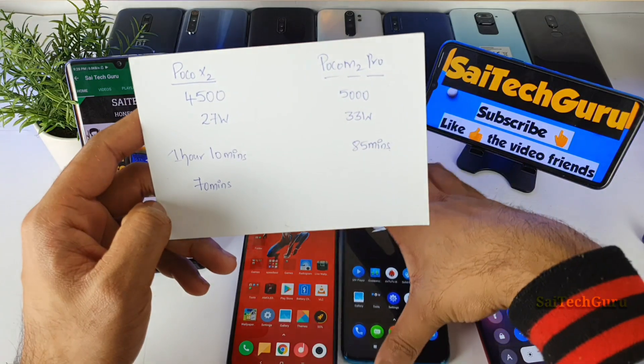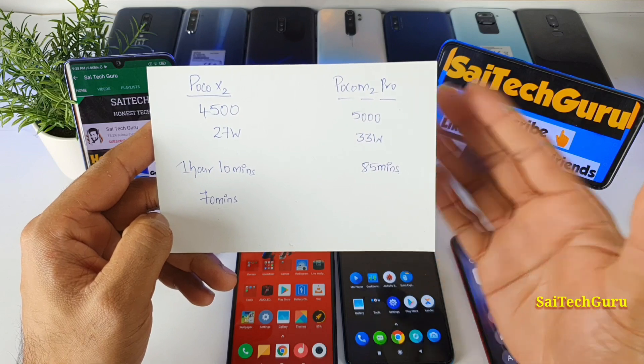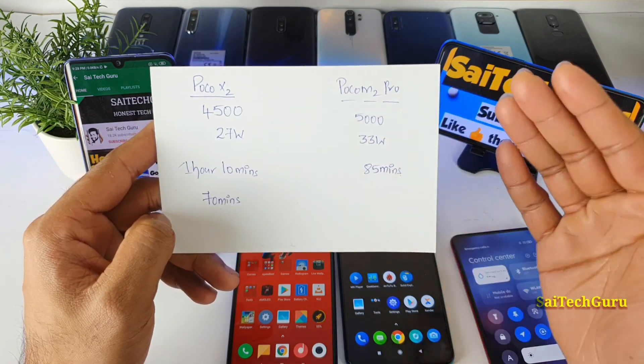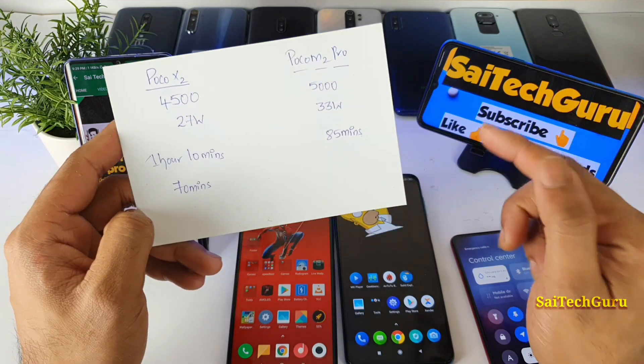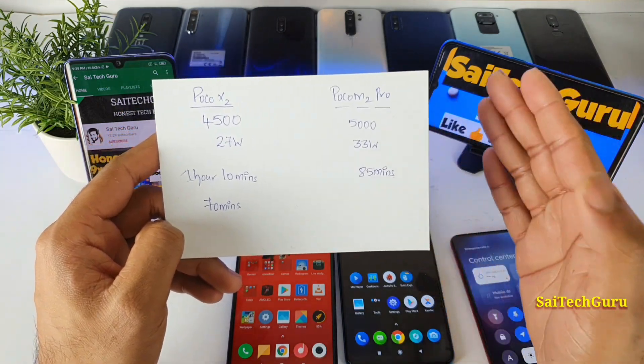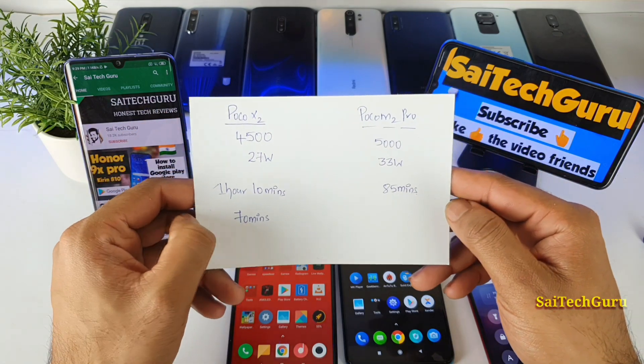The POCO M2 Pro has 33 watts and 5000 mAh capacity, and it takes a little bit longer — maybe 10 to 15 minutes more. However, one good advantage with the POCO M2 Pro is that you get more battery backup than the POCO X2. That is something important to notice.